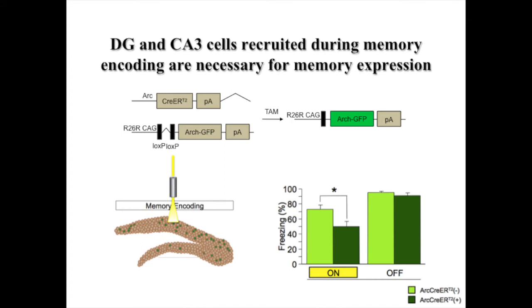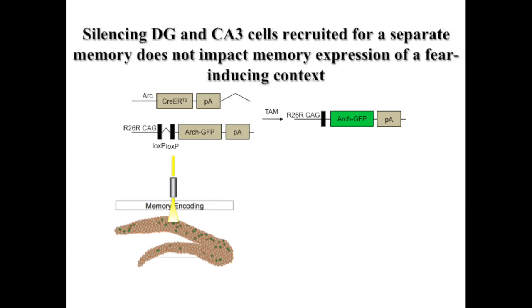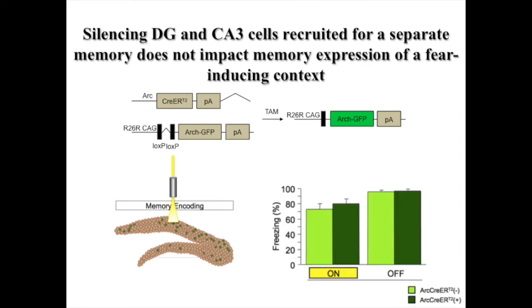We show that dentate gyrus and CA3 cells that were recruited during encoding of a contextual fear memory are necessary for expression of the corresponding memory. Inhibition of these cells impacts expression of the fearful memory. Importantly, we also show that inhibiting dentate gyrus or CA3 cells that were recruited during encoding of a different contextual memory has no impact on the expression of a fearful memory.